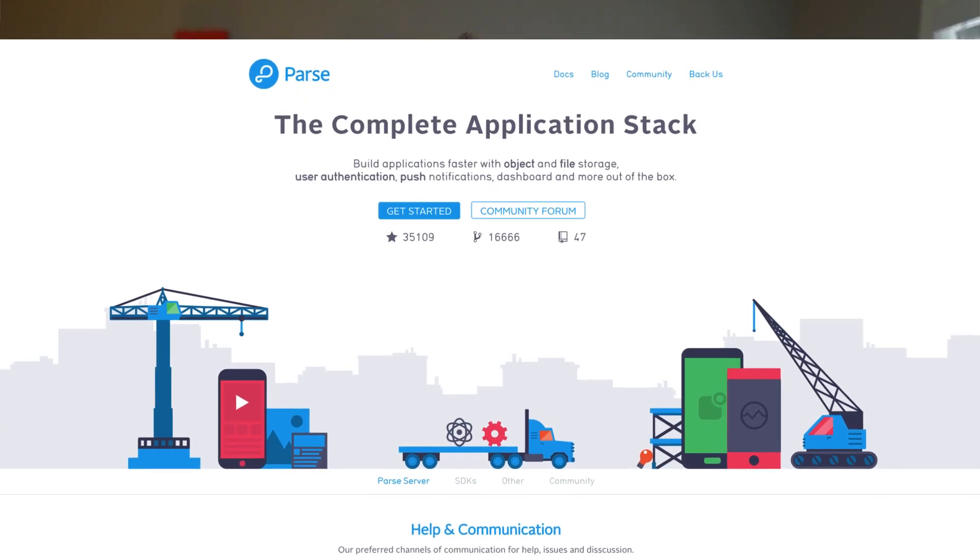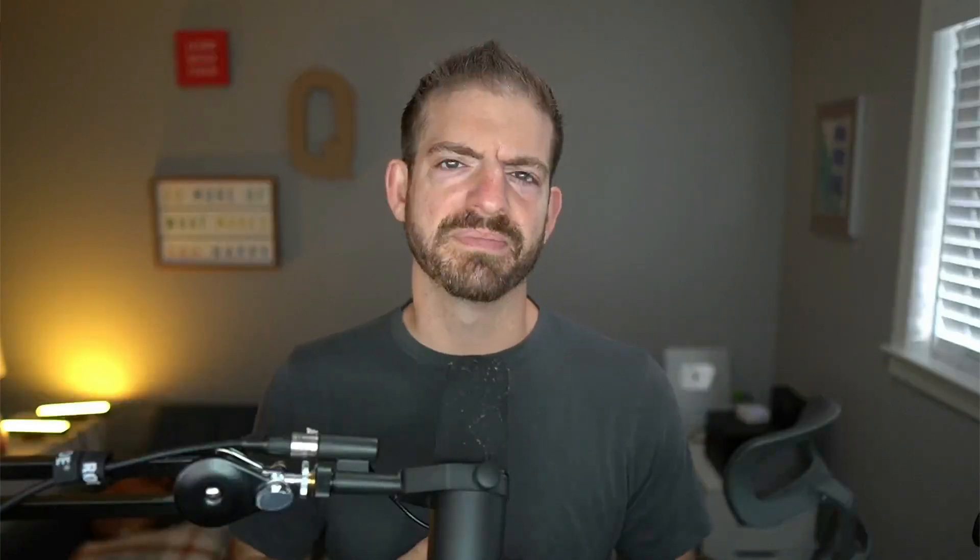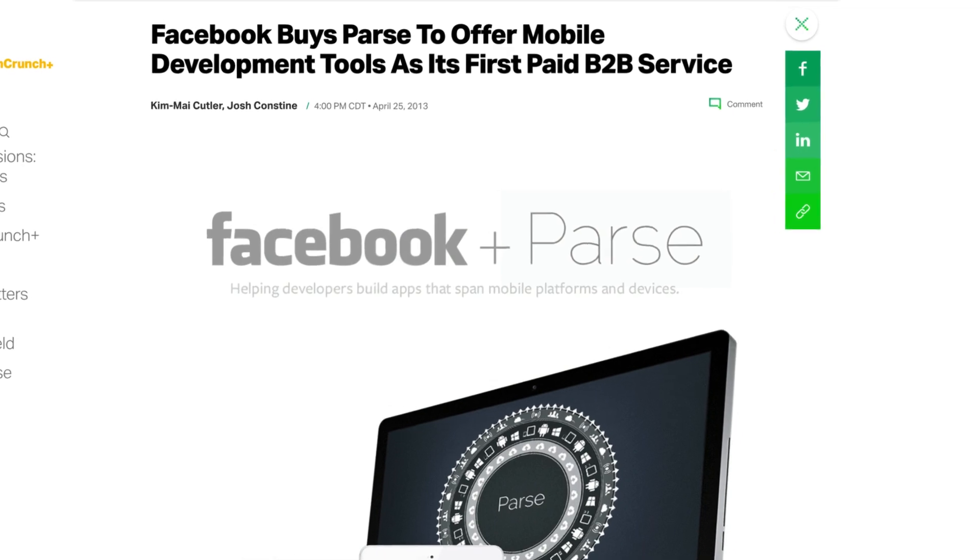There's an anecdote worth sharing about a technology called Parse. Parse was a similar platform to what Firebase is now, but about eight or nine years ago — and it got acquired by Facebook, which then shut it down. All those people using Parse suddenly didn't have access to it anymore. That's the big downside of vendor lock-in. Not that Google is going away anytime soon, but you never know what they'll do with Firebase. If you have control over the code and the deployment, you have full control of your application going forward.